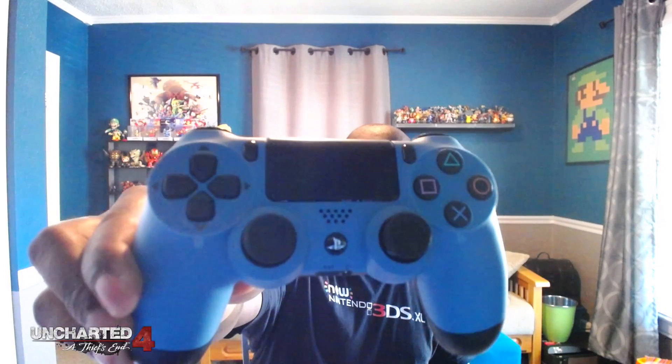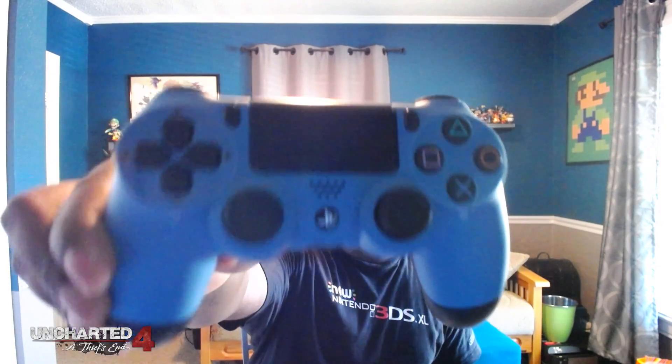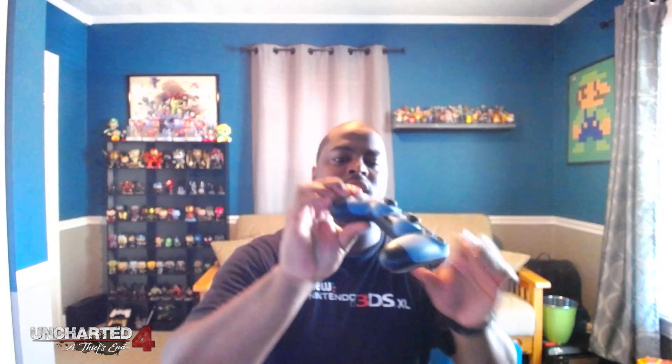We've also got cables and another headset — nice. The box is now empty. We've got the Uncharted 4 controller right here — wow, it's a nice color, feels good. It's kind of this bluish-grayish color. There are no symbols or lettering to signify that this is an Uncharted controller, but based off the color scheme it will correspond nicely with the console itself.